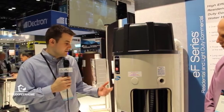We're pretty excited about this product. This is our new residential EF series product. It's a high-efficient residential water heater, 50 gallons, 76,000 BTU per hour, and it achieves a 90.5 thermal efficiency.